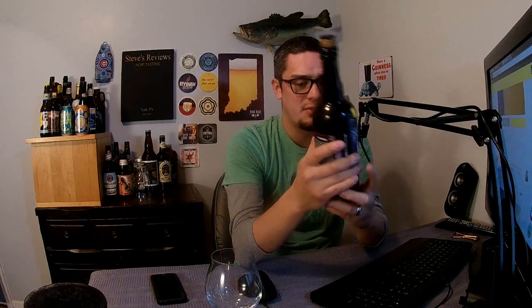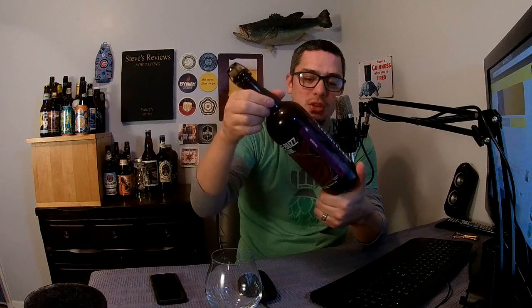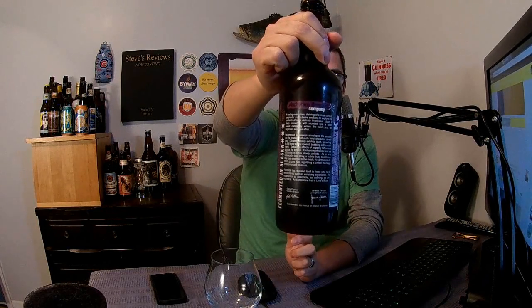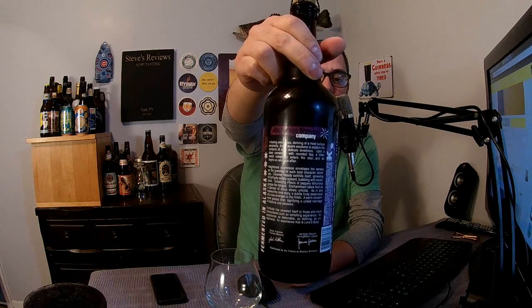It recommends drinking this beer from a tulip glass — close enough, we're going to go with the Belgian Libby glass today. This beer also has 40 IBUs. There's a lot of other good stuff on the bottle — it's got a long description, so if you want to pause and read that on your own, go ahead.